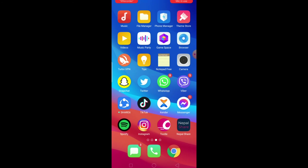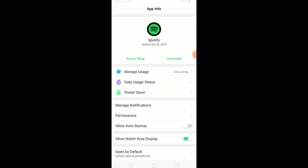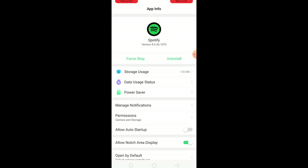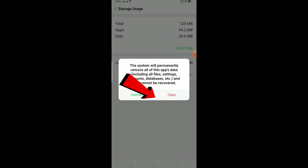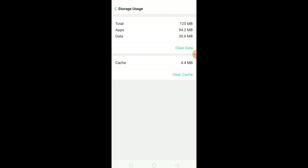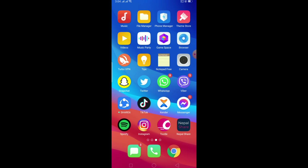If you still have the problem after updating, we're going to clear the cache by offloading the data of Spotify. Hold on the Spotify icon, click on App Info, then go to Storage Usage, click Clear Data, and then Clear. Note that after doing this you'll need to re-login to your Spotify account.